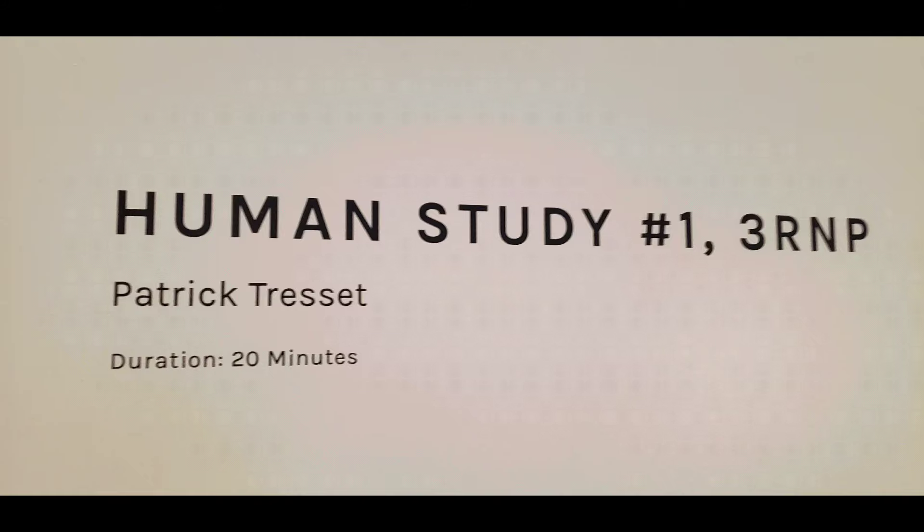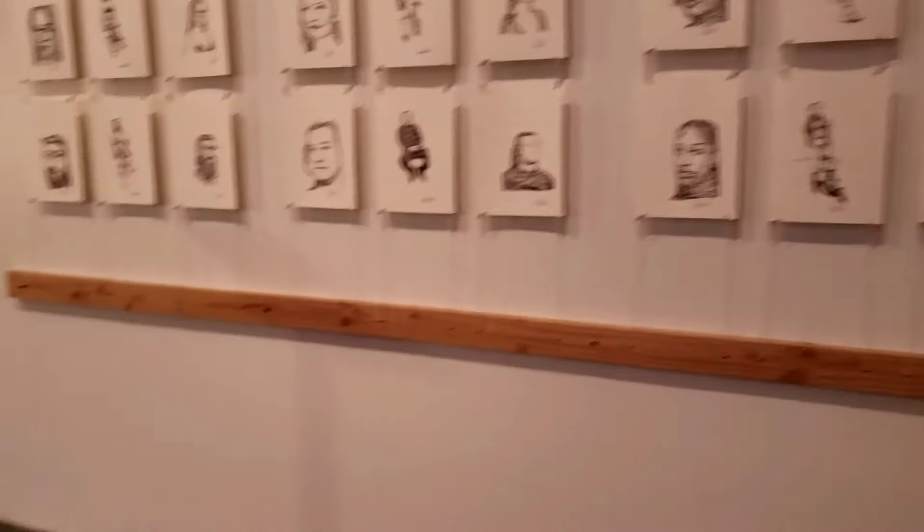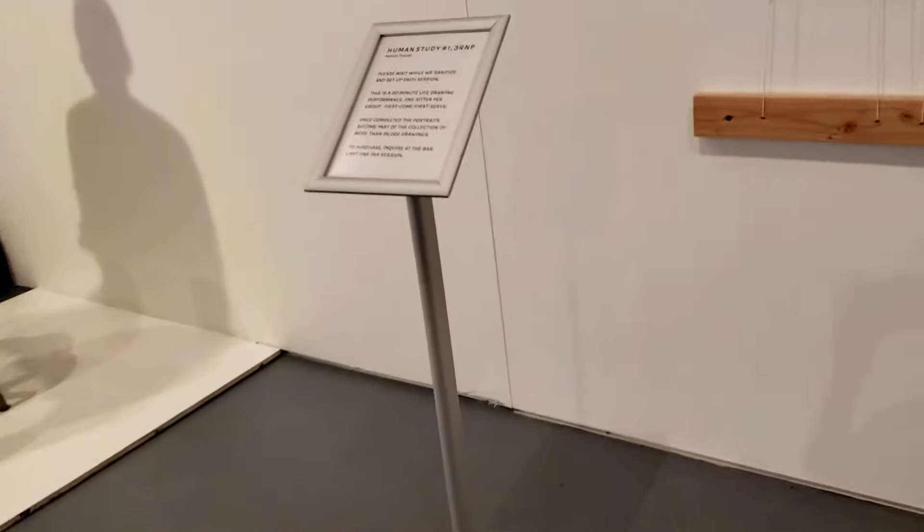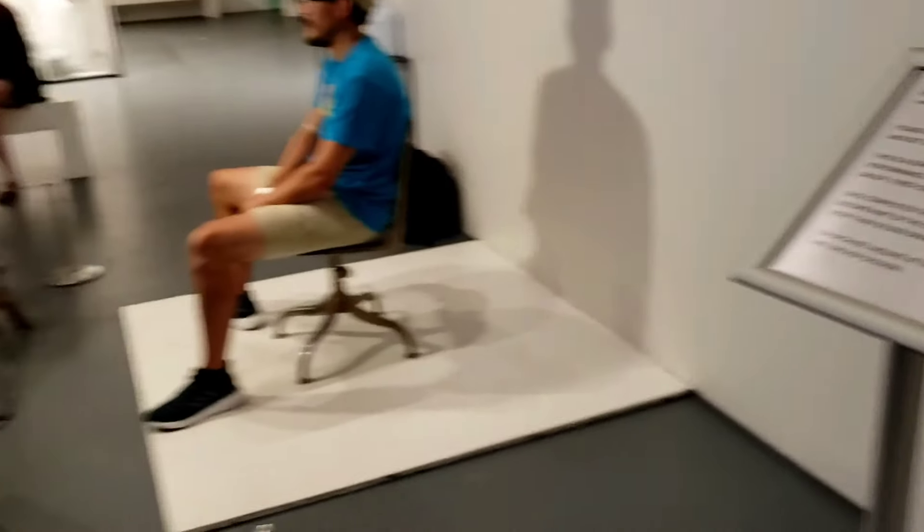Human Spaces is where you get to sit in a seat and get sketched by three robots, each doing a different angle of view. The drawings then become part of a collection and you can buy a copy at the bar.